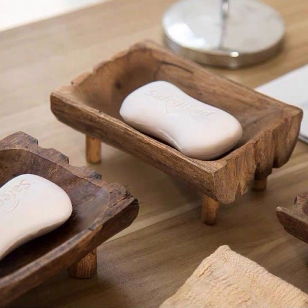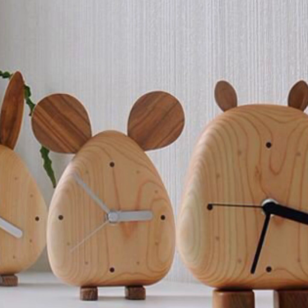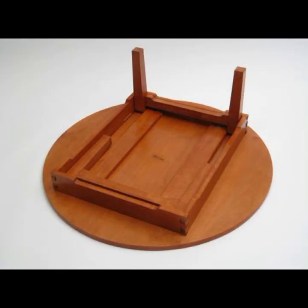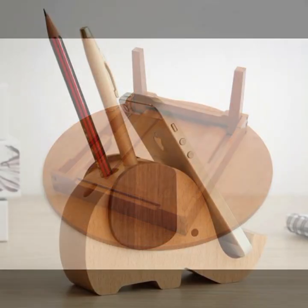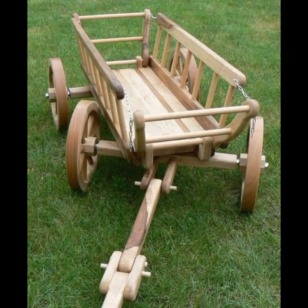Most beautiful, most trendy designing ideas you can see — every design is different, every design is beautiful, with stylish light and dark colors used with wood. Thanks for watching my video, see you again with a beautiful collection. Till then, Allah Hafiz.